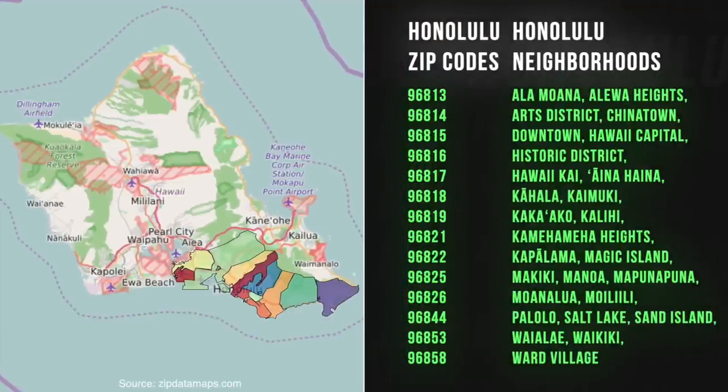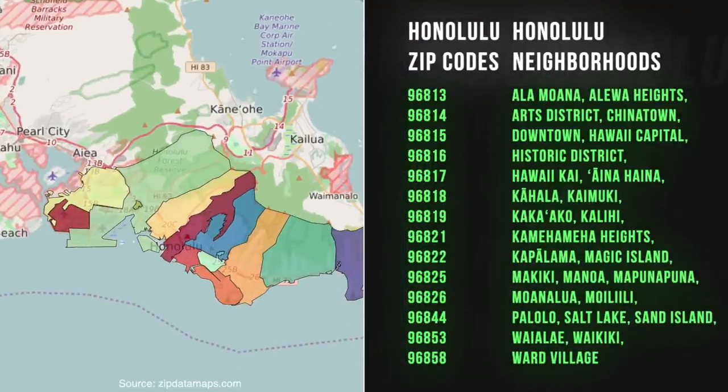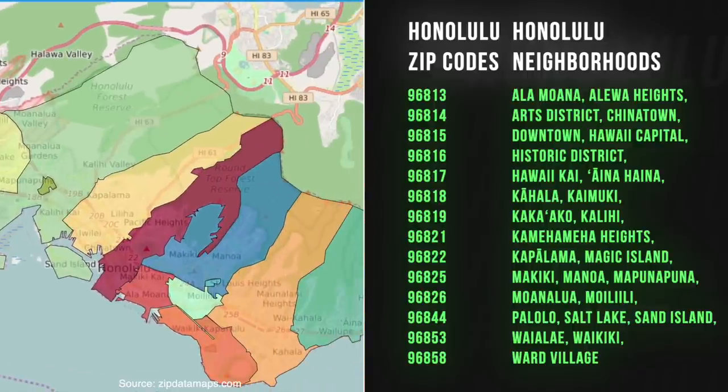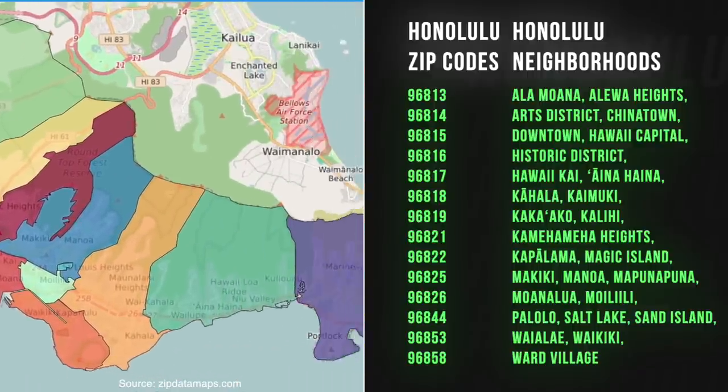Hi, Mahe Kahale with Core Team Hawaii here. There are a lot of neighborhoods whose zip codes are different, but their town, their neighborhood, their address says Honolulu, Hawaii. So today we're going to talk about that.